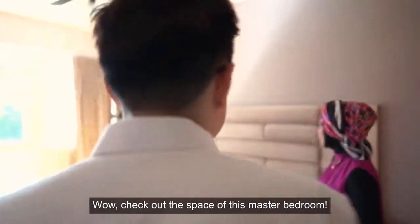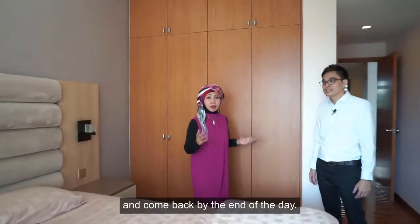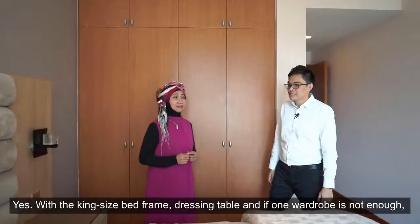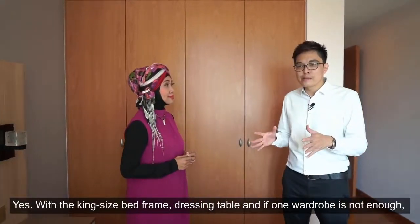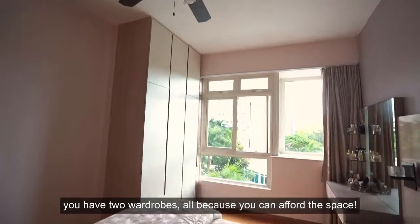Check out the space of this master bedroom — this is the kind of space that you dream of to have and come back to at the end of the day. With the king-size bed frame, dressing table, and if one wardrobe is not enough, you have two wardrobes, all because you can afford the space.